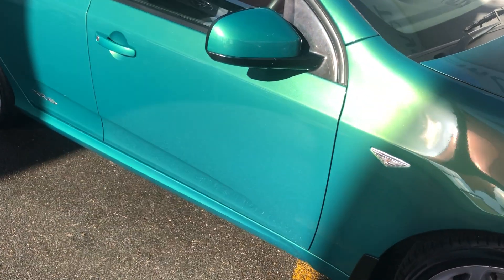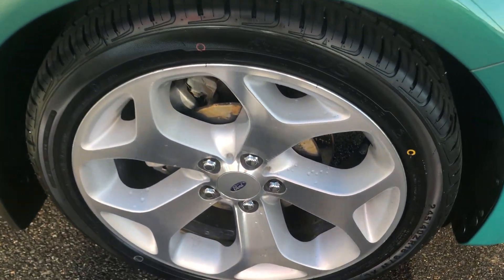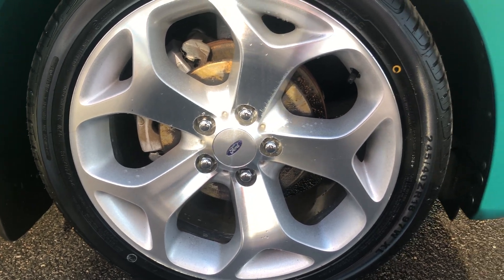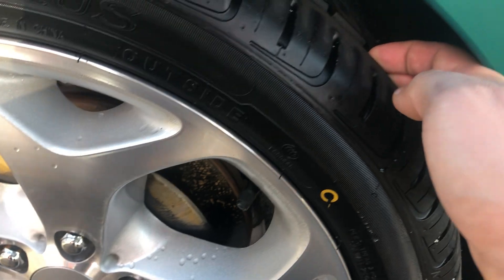We'll give you a look at all the paint work on the driver's side and I'll give you a look at those rims. As you can see, there's no gutter rashing on that rim, and your tyres are almost near new — plenty of tread life left on them.